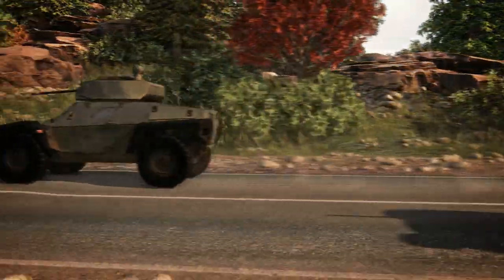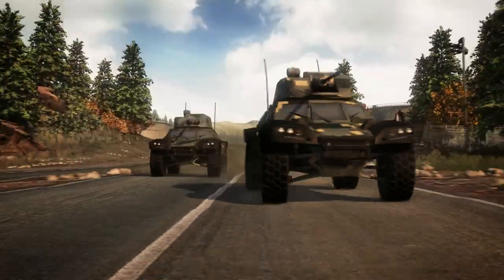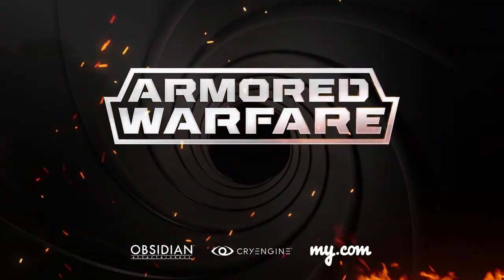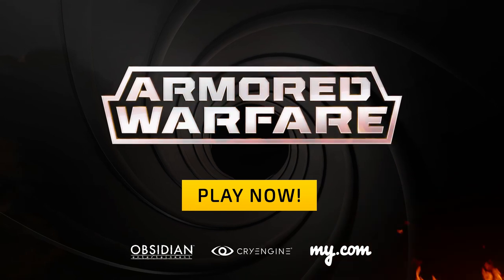The Crab is available to drive right now in the open beta phase of armored warfare. Sign up today at aw.my.com.